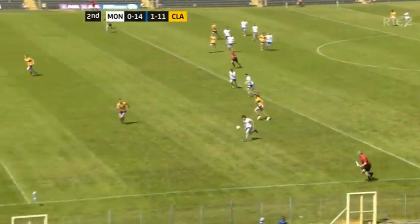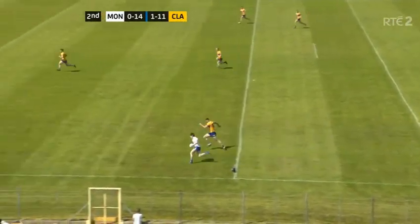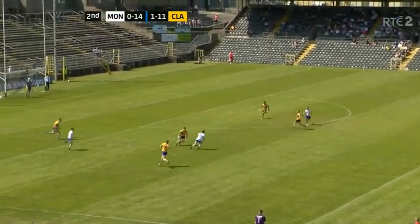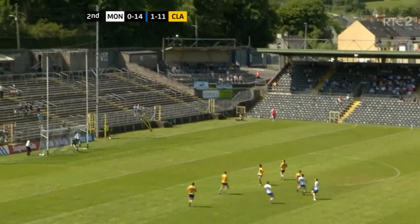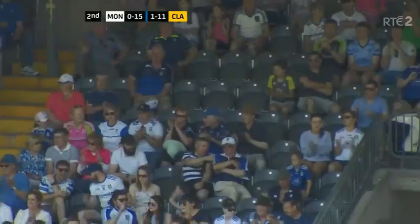A loose ball and Monaghan win it back. Stephen O'Hanlon had a brilliant league campaign for Monaghan — look at this run. He's past Dara Bahanan and he's going to take on the shot. Stephen O'Hanlon with an inspirational score for Monaghan — they move in front again.